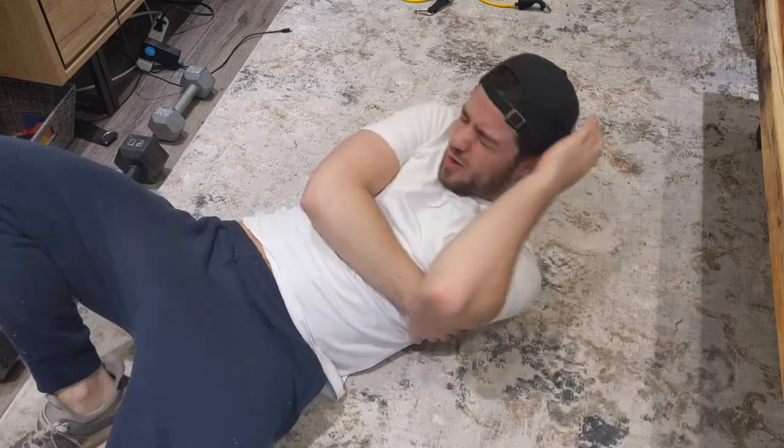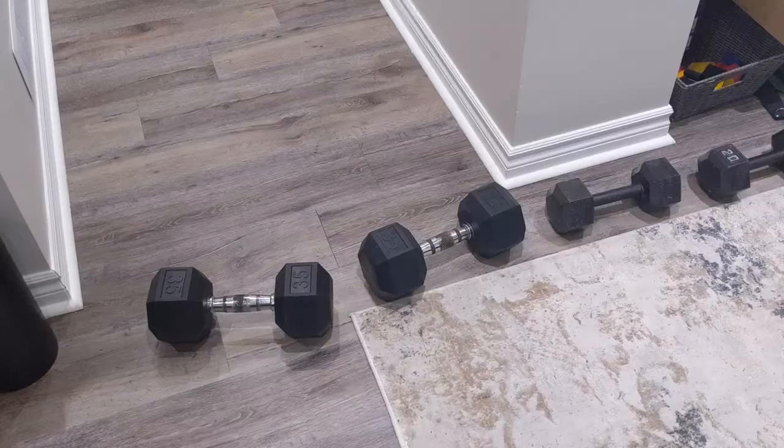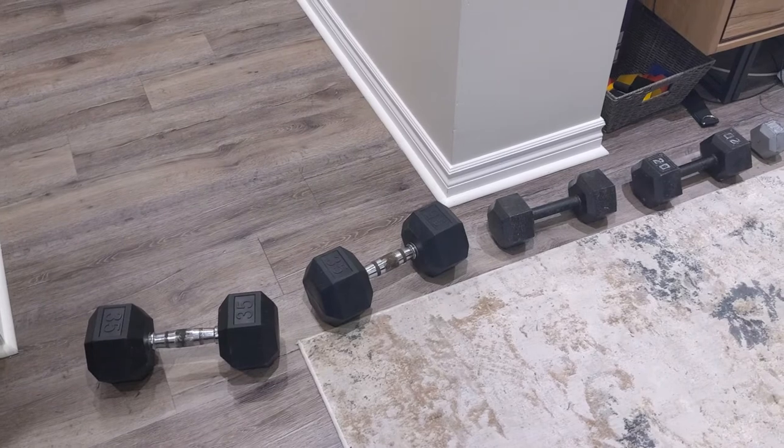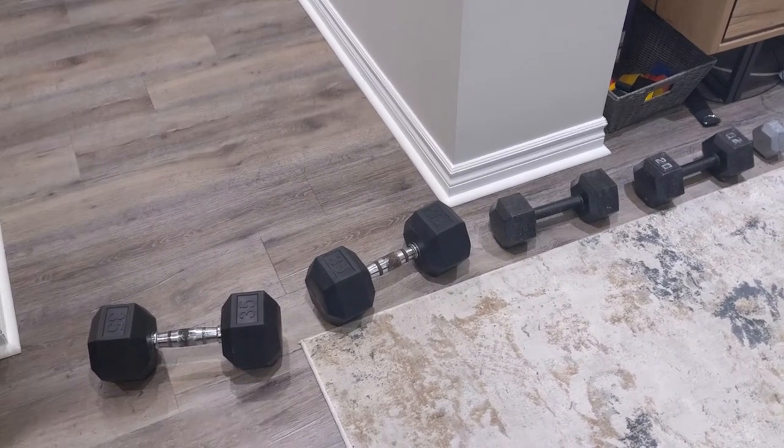Oh fuck, oh, that was fucked. Oh, what the fuck? Who the fuck put those there? Who puts dumbbells just in the middle of the fucking hallway?